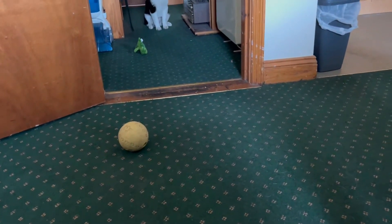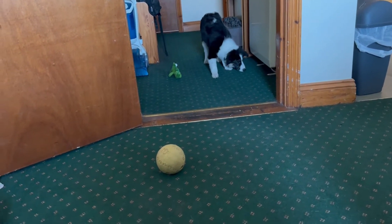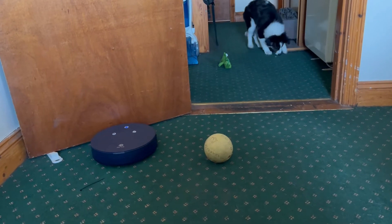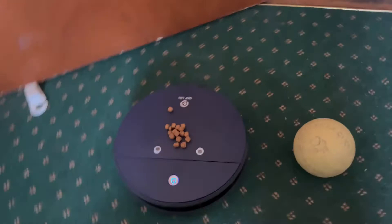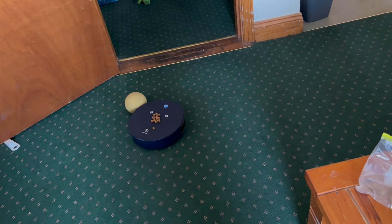Now we're going to use treats to encourage Pickle to get along with Roach a little bit better. I'm going to put them right here — hopefully this will encourage her to get along with Roach just a little bit better. Look, it's a treat! Oh look, he'll play with the ball — that's adorable.